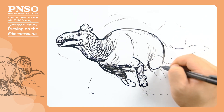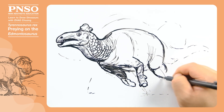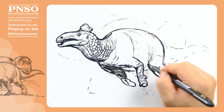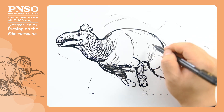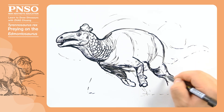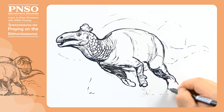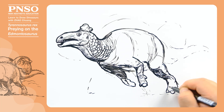Then move on to its hind limb. Its upper leg was connected to the body, and its lower leg was muscular. Its hind foot came with three toes, all ending in hoof-shaped nails.